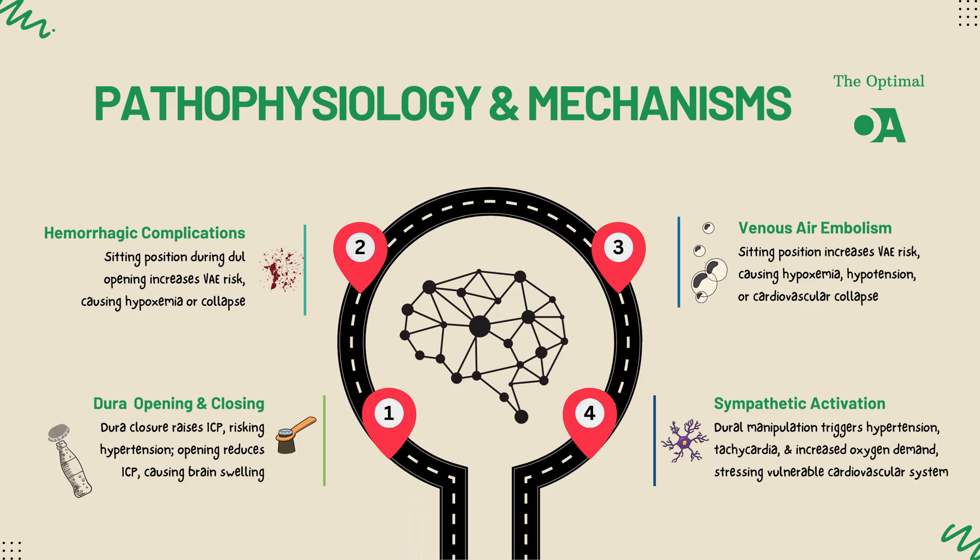In response, the body's compensatory mechanisms can kick in, causing systemic hypertension and reflex bradycardia — what we call Cushing's triad. If these fluctuations aren't managed carefully, they could lead to complications like brain herniation or ischemic injury.